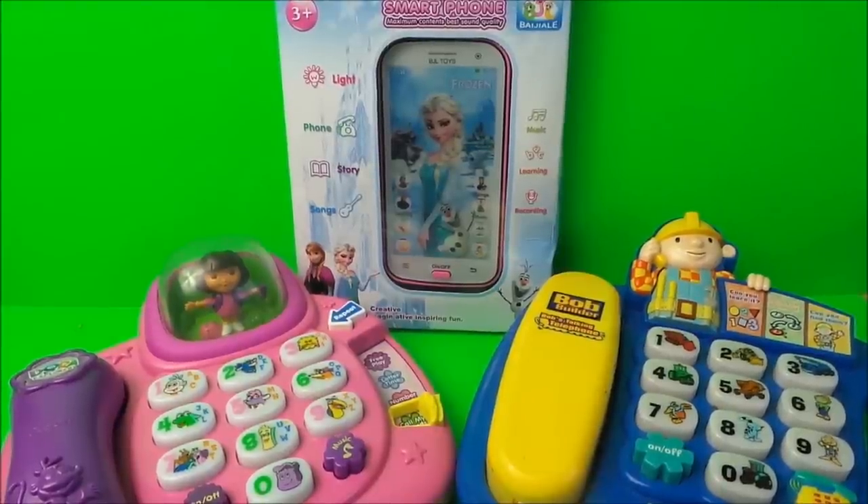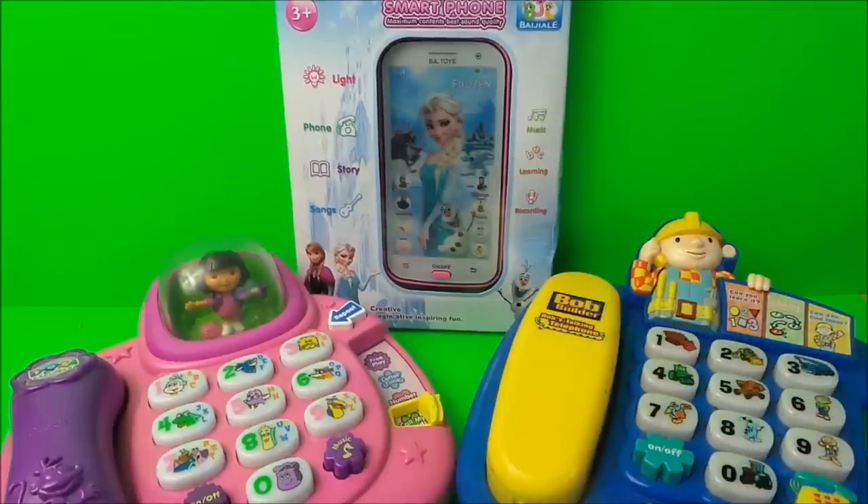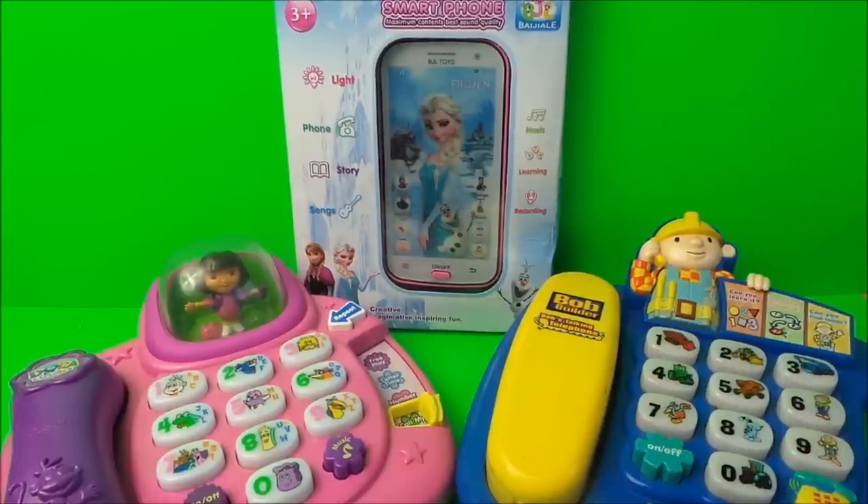Hi there guys, this is Tracy here and welcome to the MG Tracy Club. Today I just wanted to share with you three of my favorite phones. We have an Elsa Frozen smartphone, a Dora the Explorer VTech phone, and a Bob the Builder VTech phone as well, so I'm just going to take you through each of these. Let's have a look.